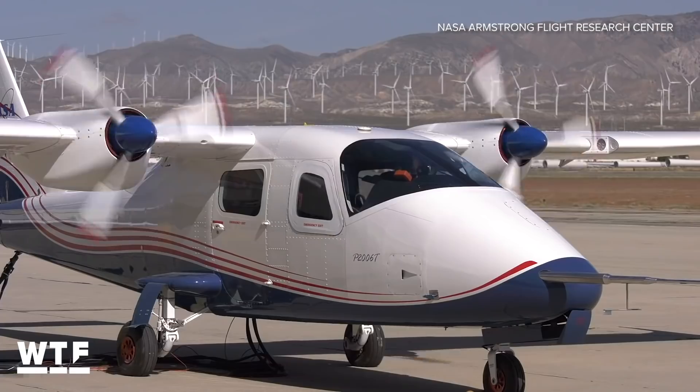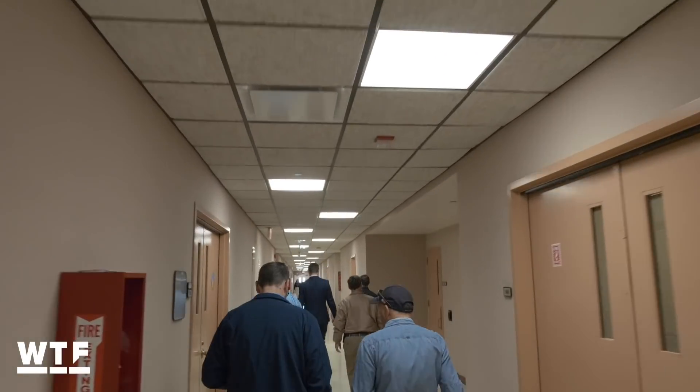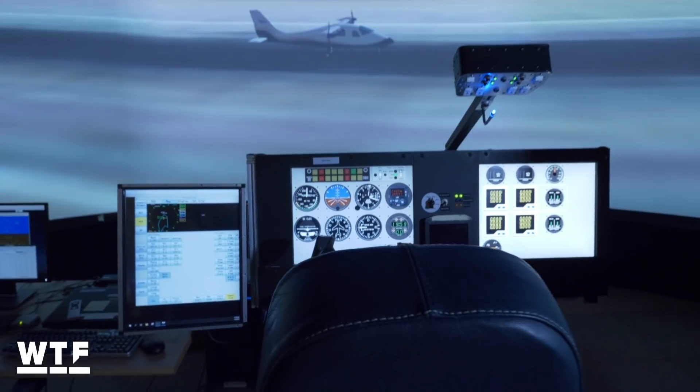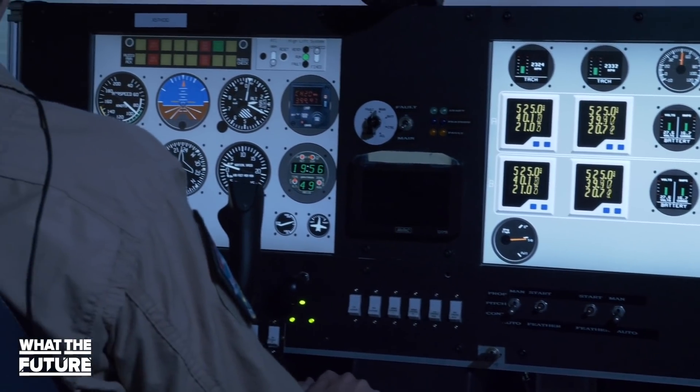Mod 2 of the X-57 is expected to have its first manned test flight in 2020, with mods 3 and 4 to follow. Until then, the test pilots practice everything on a simulator. A lot of what we do in the buildup and testing is to use that simulator — we see things first, right there, before we see it in this airplane. I shouldn't have any surprises when I fly this.